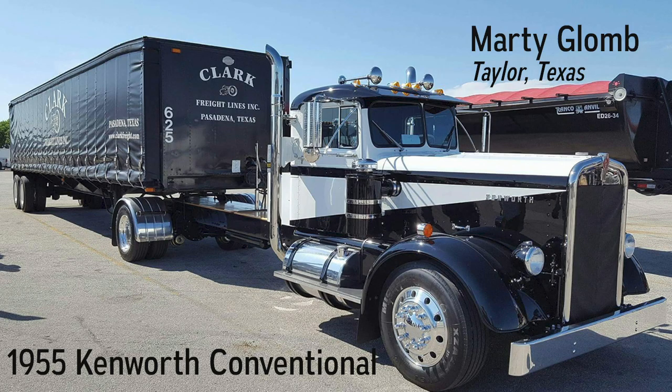Our 1955 Kenworth, named Pepe — a 10-year restoration and build. Our first trip in Pepe was the 2014 ATHS National Convention and Truck Show in Springfield, Missouri. This butterfly hood conventional has a Big Cam 3-400 Cummins, Spicer 5-4 transmissions, 370 rear axle, 220-inch wheelbase, aluminum cabin frame, air conditioning, and power steering. Paint: Pepsi White and Pitch Black.